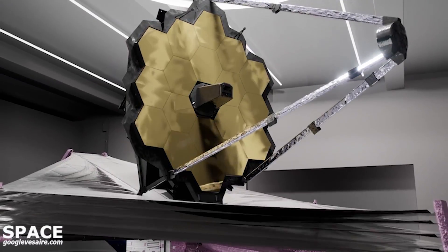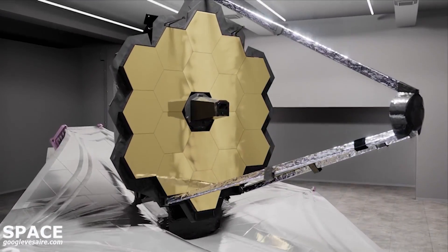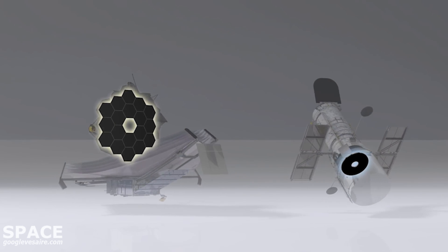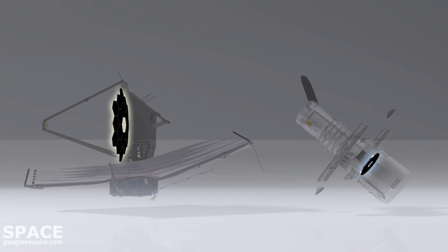The primary and secondary mirror form what is called a Cassegrain telescope, similar to the Hubble Space Telescope. It's this third powered mirror that makes Webb an anastigmatic telescope.